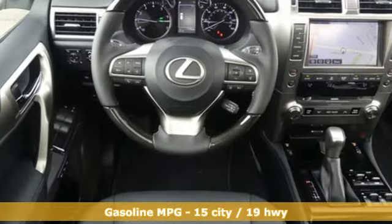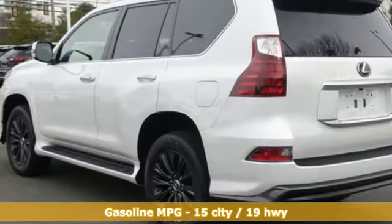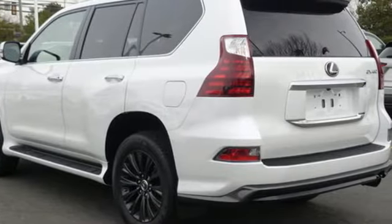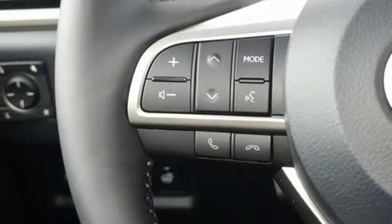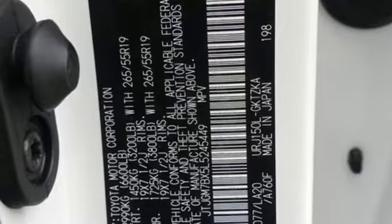It comes nicely equipped with features you'll love: V8 engine, active front and rear anti-roll bar, streaming audio, power heated mirrors, dual zone climate control, rear parking sensors, and external memory control.